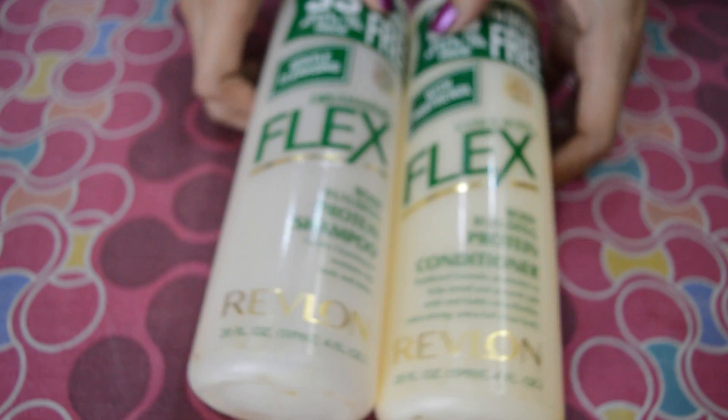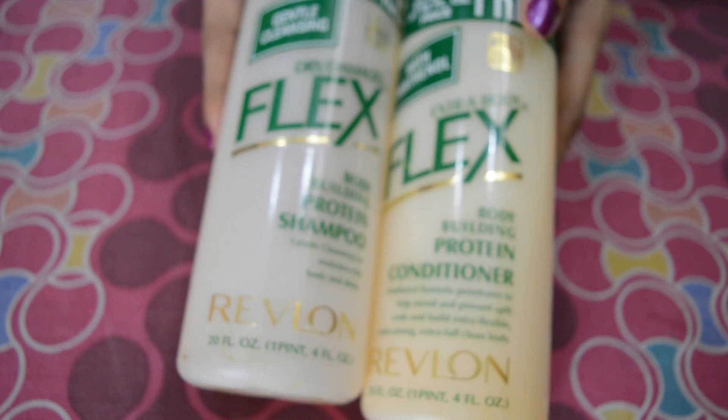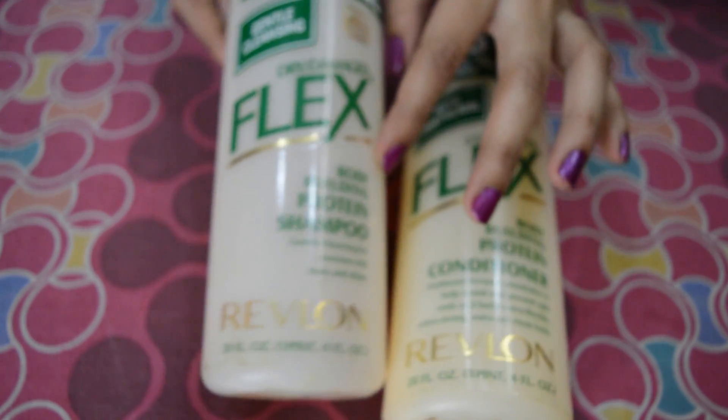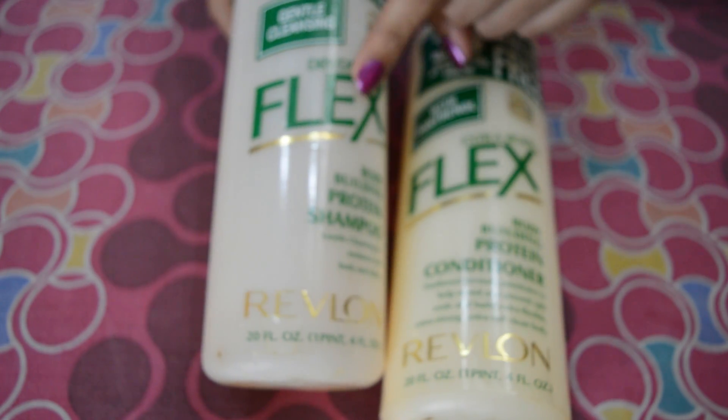Hello friends, recently I have tried Revlon Flex Bodybuilding Protein Shampoo and Conditioner. I'm going to share my experience with that. I bought this for 225 bucks each. The shampoo claims gently cleansing for moisture-rich body and shine.